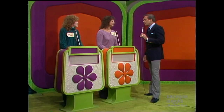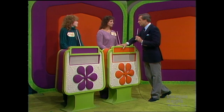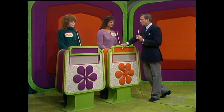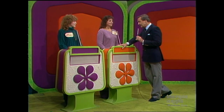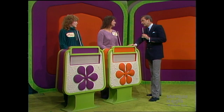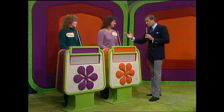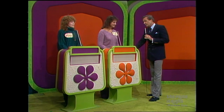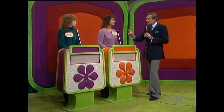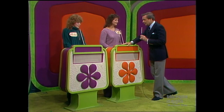Each of you will have a showcase of beautiful prizes to bid on. The one of you who bids closer to the actual retail price of your own showcase without going over will just plain win it. But if you are the winner and you're less than $100 away from the retail price of your own showcase, we'll give you both showcases. Susan, you take a good look at showcase number one and then bid on it or pass it to Mary and wait for the second. That's your privilege because you're the top winner in the showcase today.